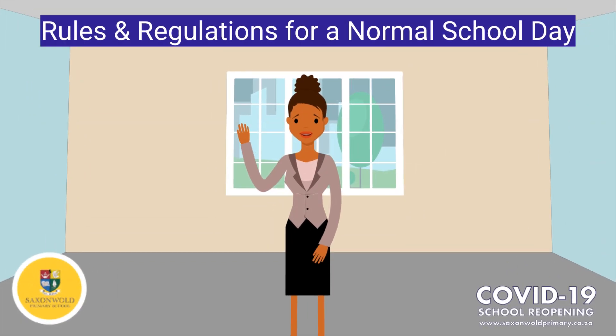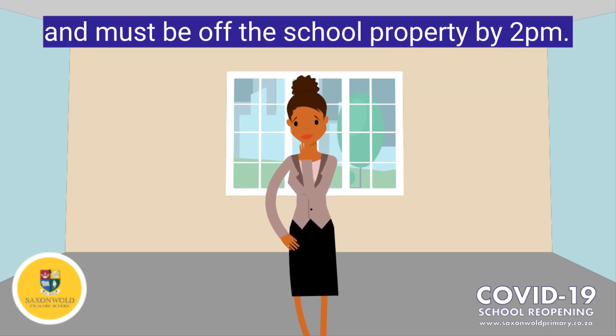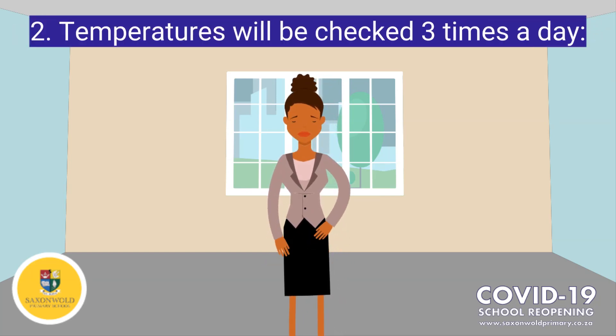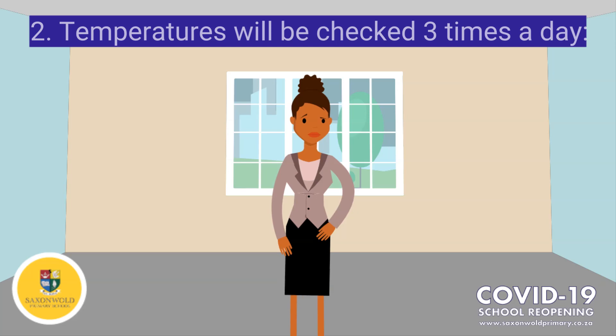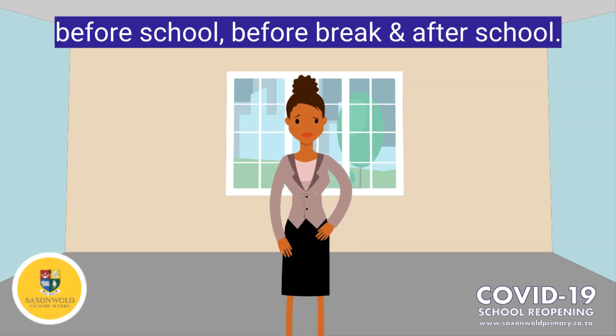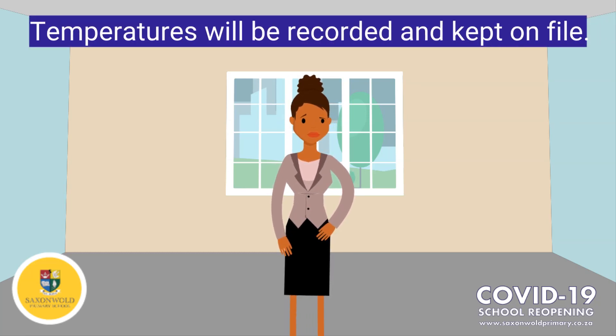Hi parents, here are the rules and regulations for a normal school day. Number 1: Learners may only enter the school premises at 10 past 7 and must be off the school property by 2 o'clock. Number 2: Each child will have their temperatures checked 3 times a day — before school, before break, and after school. Each of these temperatures will be recorded and kept on file.